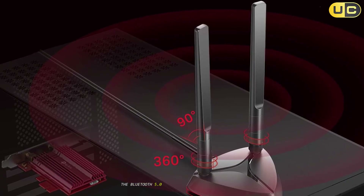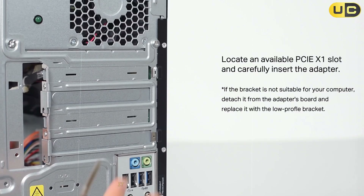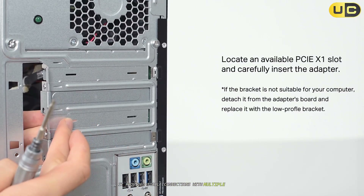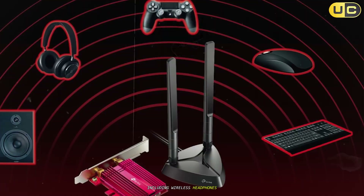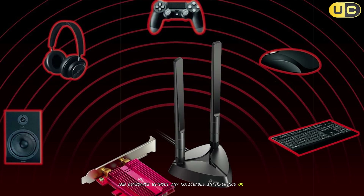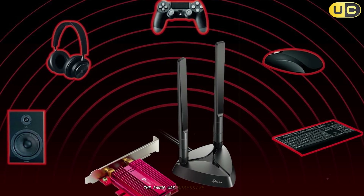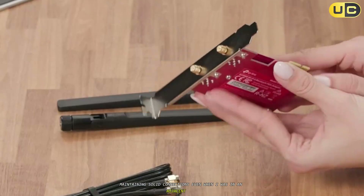The Bluetooth 5.0 implementation on this card also deserves praise. It provided stable connections with multiple devices simultaneously, including wireless headphones, game controllers, and keyboards, without any noticeable interference or latency issues. The range was impressive as well, maintaining solid connections even when I was in an adjacent room.